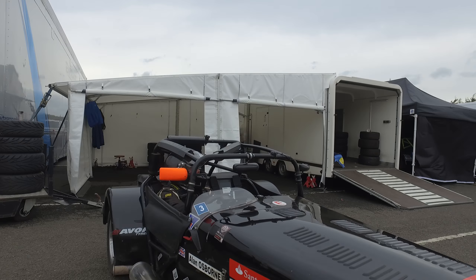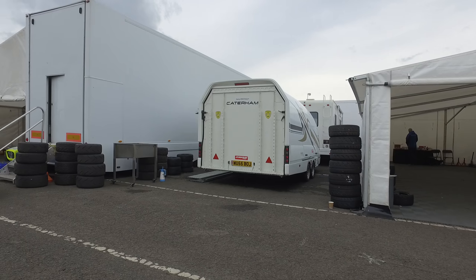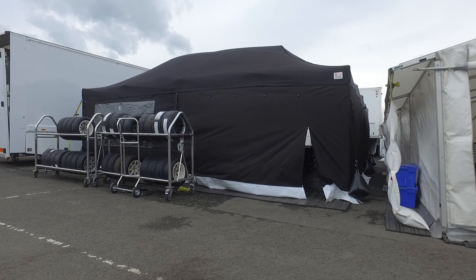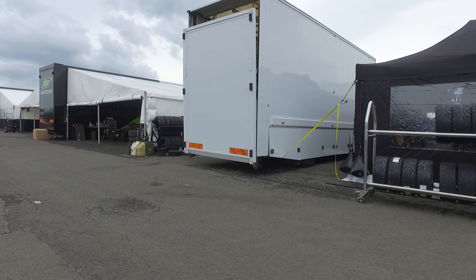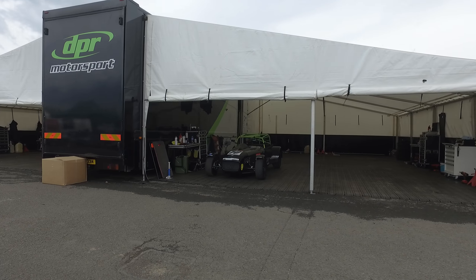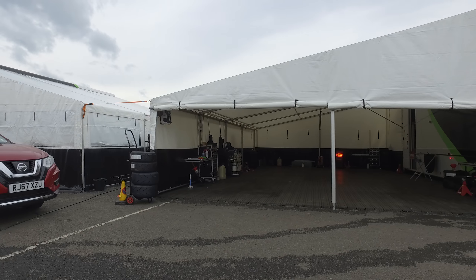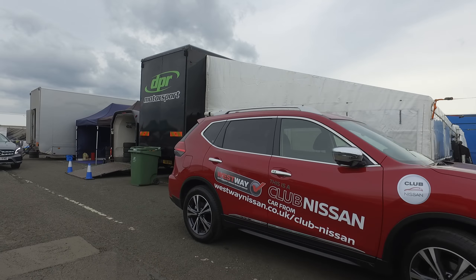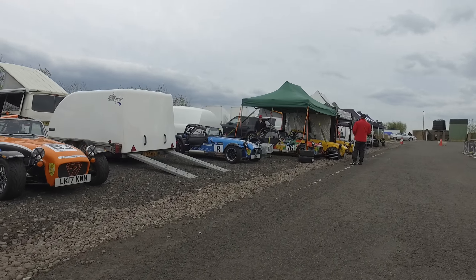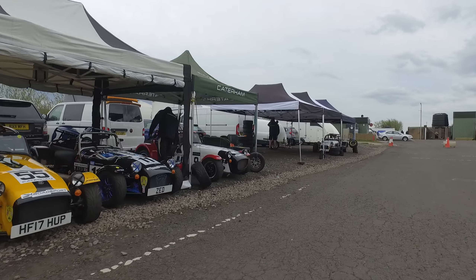Alan Osborne reverses his 310R back into his garage there, and we'll come up past where we had interviews with quite a few people yesterday — the big DPR team and the MB guys back there as well. Caterham have got a lovely hospitality suite up here on the right-hand side where all the drivers can make themselves at home. There's nothing but Caterhams all the way to the bottom and all the way up into the front end of paddock 2 as we head back towards the main gate.